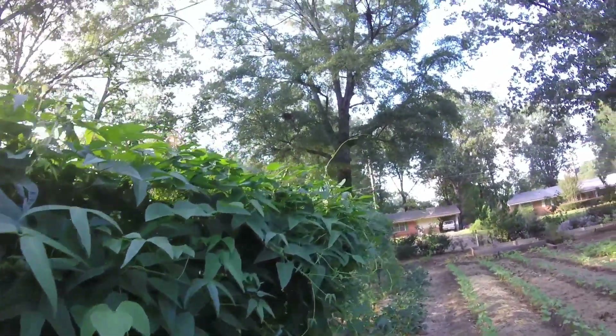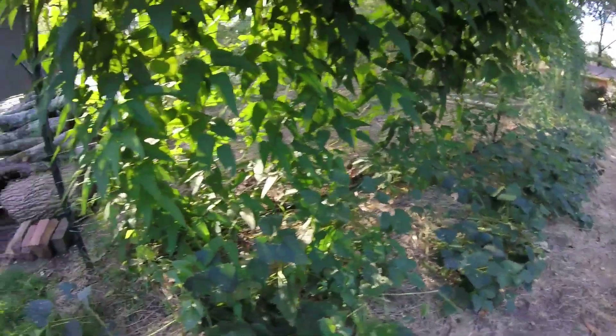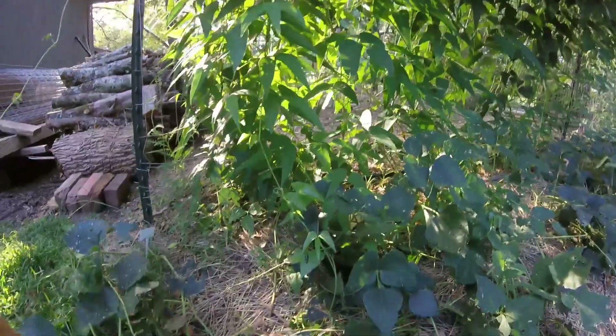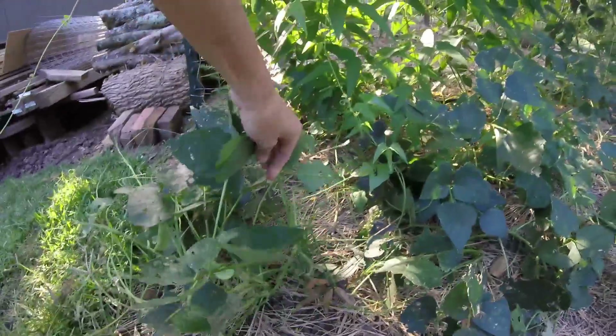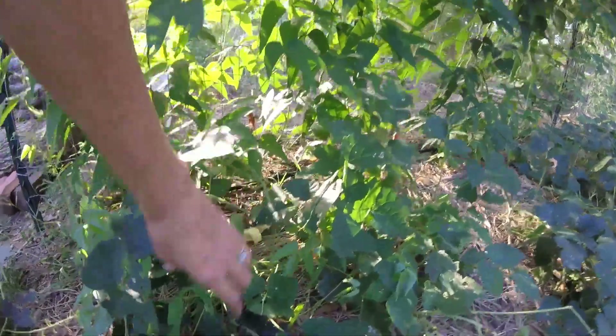We've got a whole row of our climbing butter beans, and down in front of it we have bush butter beans. I've been picking these — I've gotten two pickings off of them. I picked two pounds yesterday and they were delicious. Still getting butter beans coming in.